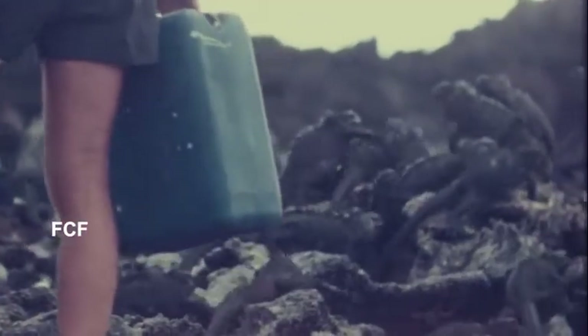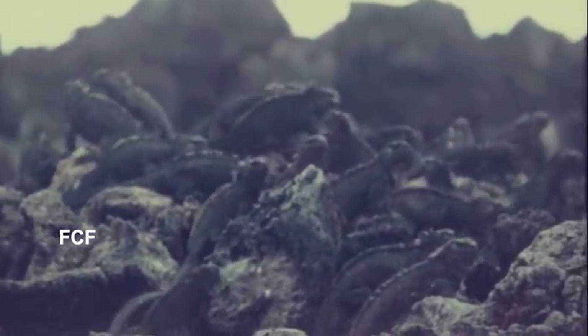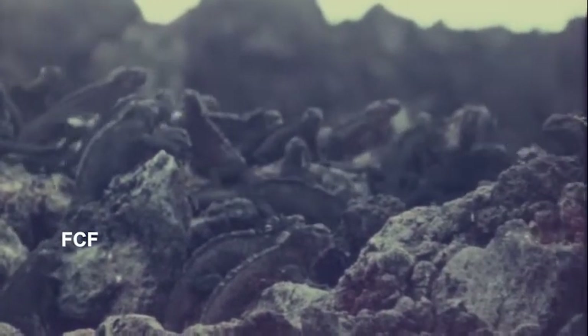As the tide comes in, we don't want to lose any of our valuable water to the ocean. And look who's here to welcome us — marine iguanas.